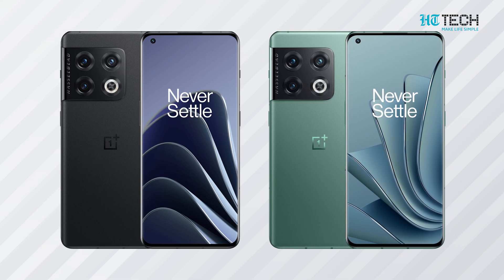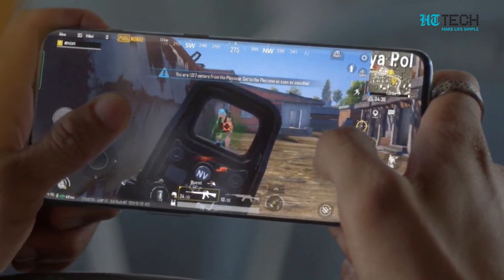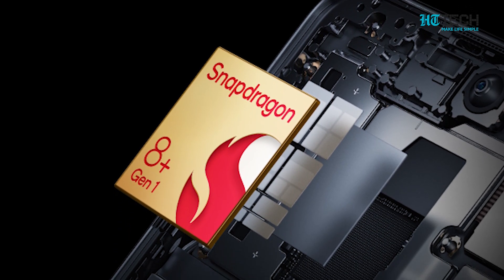but it has a gorgeous 6.7-inch 2K screen that's perfect for streaming content while on the move or playing online games. Further helping it is its Snapdragon 8 Gen 1 chip, which means powerful performance at all times, ensuring it can keep up with the speed that 5G brings.